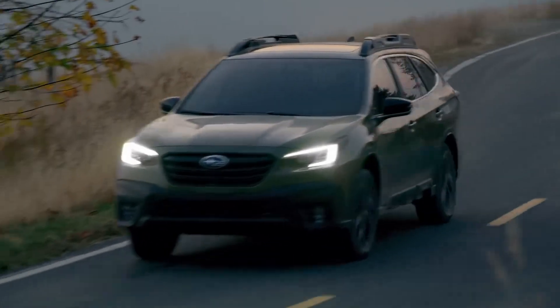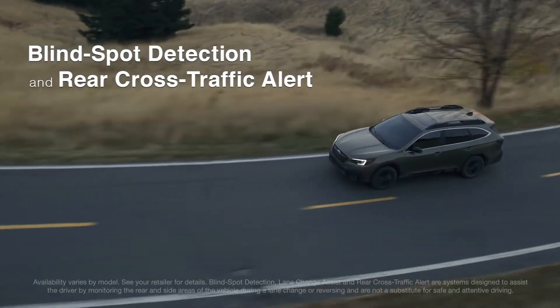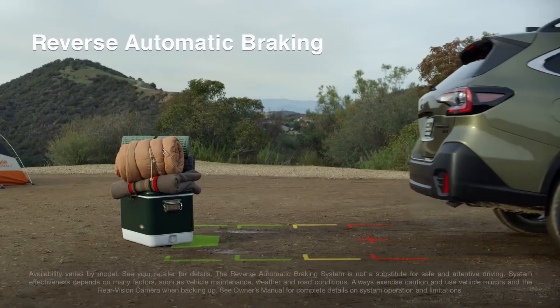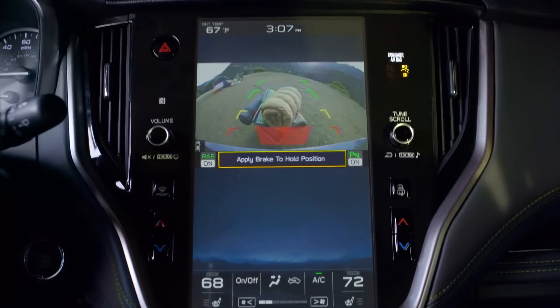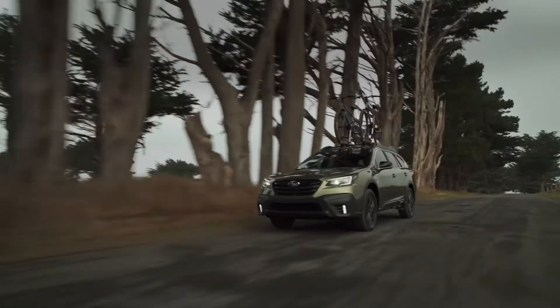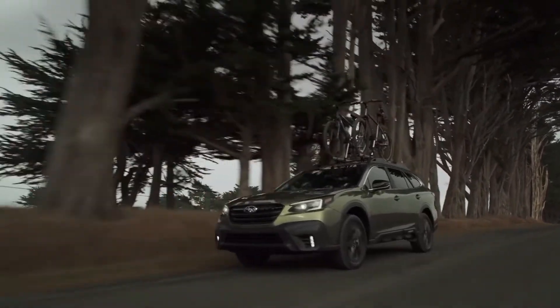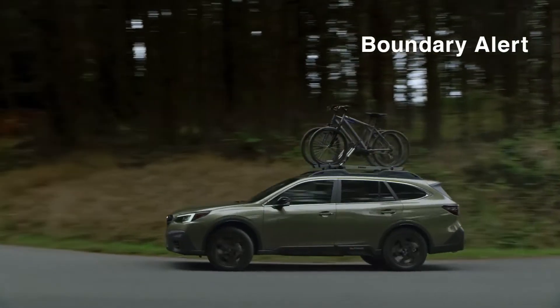DriverFocus is a new innovation that can alert you if it senses you're distracted or drowsy. With other available technologies, the Outback can warn you of vehicles in your blind spot and, if necessary, bring you to a stop. A comprehensive set of systems can connect you to help, alert a first responder in an emergency, and give you more peace of mind with customizable vehicle alerts.